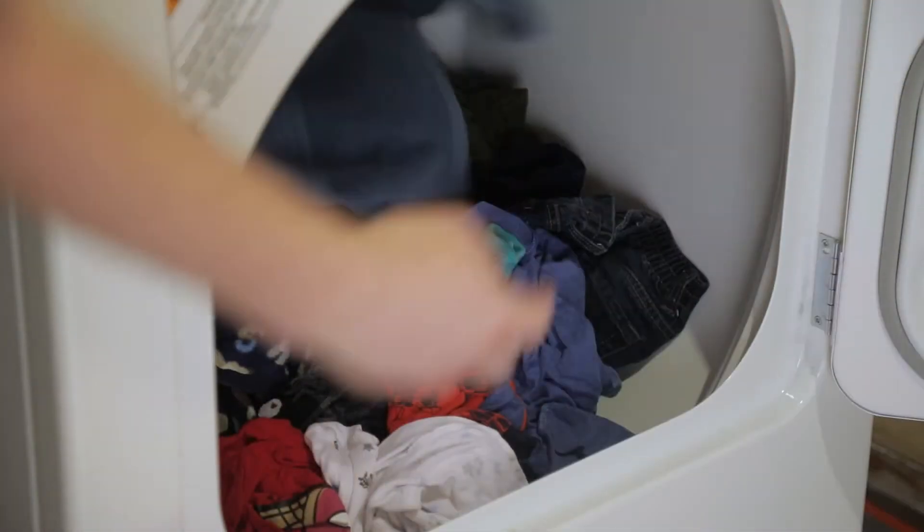Ever been in a rush and needed your dryer to dry things more quickly? Try this: if your dryer isn't too full, throw a dry towel in with all your wet clothes and let it tumble for 15 to 20 minutes. It draws moisture from the wet clothes and helps them dry faster. But don't leave it in longer than 15 to 20 minutes — after that it stops working and actually makes things dry a little slower. Take it out at 15 to 20 minutes and everything will dry quicker.